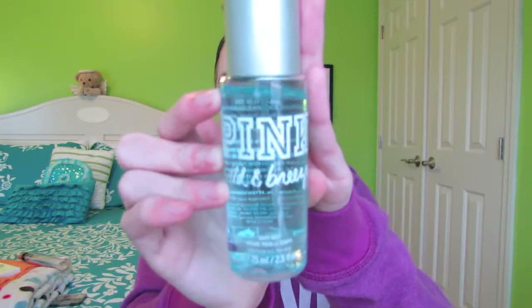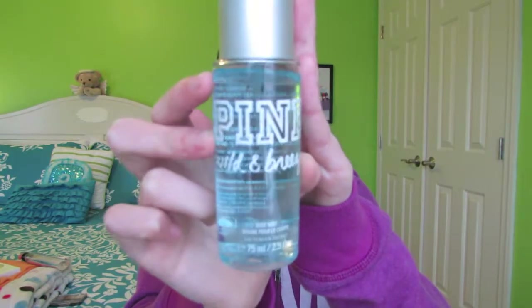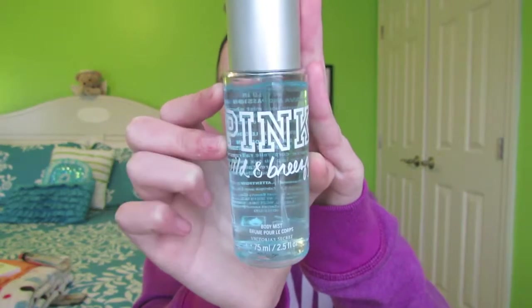Then I have a body mist from Victoria's Secret Pink — this is the Wild and Breezy Body Mist. I had an older packaging of this, ran out, and repurchased it not too long ago. This is just the mini travel size because I don't need that much. It smells honestly so good. It's my go-to body mist or perfume when I want to smell good.